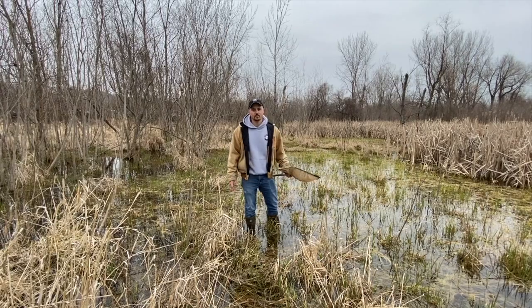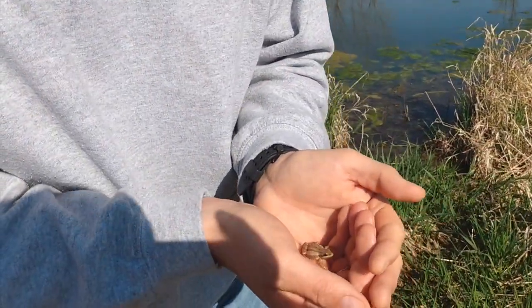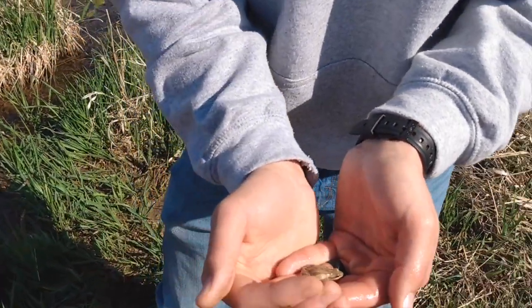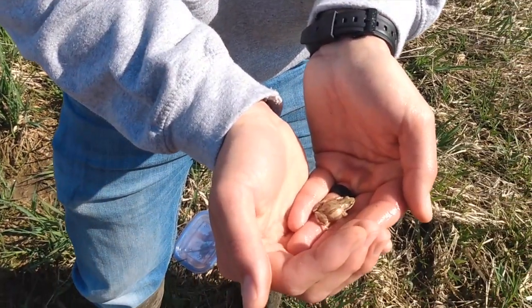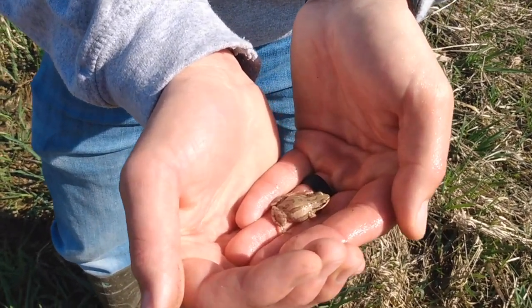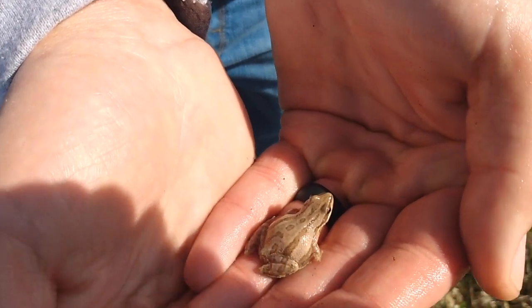We're going to see if we can catch this guy. All right, so we got our chorus frog here. This is the boreal chorus frog. This species can be found throughout all of Iowa and they hibernate underneath logs and rocks where they're exposed to the frost line in winter.